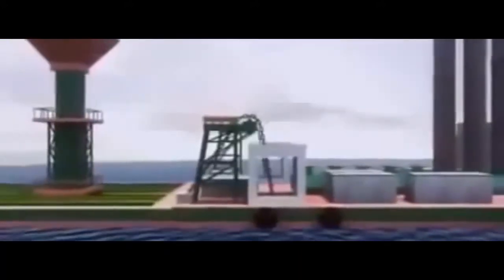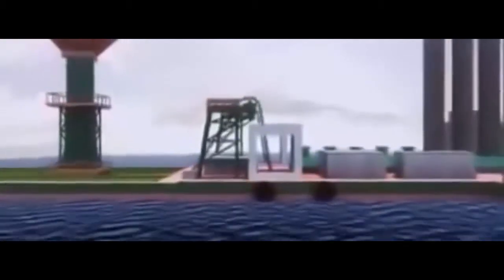So engineers invented another first. They started with a barge called Lisa, removed the legs, and replaced them with enormous chains. Each chain got an anchor made of concrete slabs — one and a half million pounds worth. Crews sailed the barge into position, lowered the anchors, then pulled the chains tight. Now the barge was held rock steady.